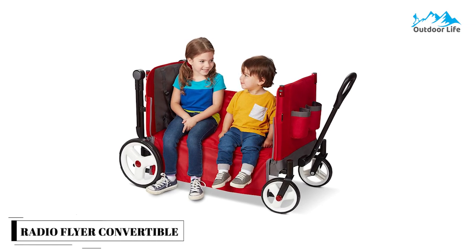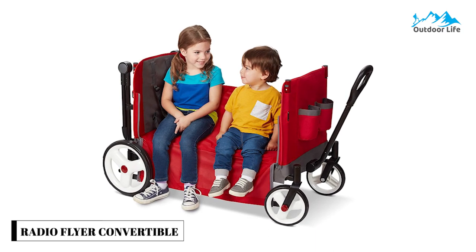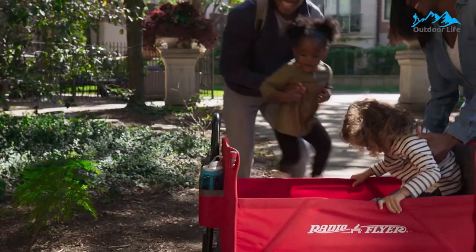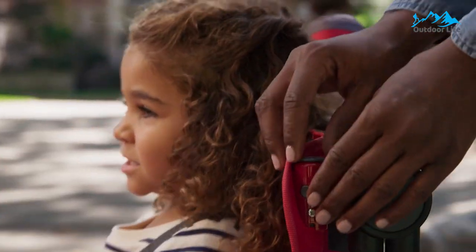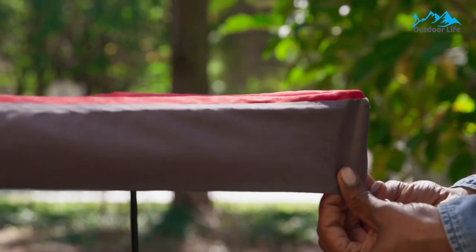Number 2: Radio Flyer Convertible Stroll 'N Wagon. The Radio Flyer Convertible Stroll 'N Wagon offers the convenience of pushing and the adventure of a pull wagon in one vehicle. It features a never-flat wagon pull handle in the front and a fold-away push handlebar on the back. The easy one-hand fold allows convenient storage, making this wagon portable and able to be stored or taken anywhere.